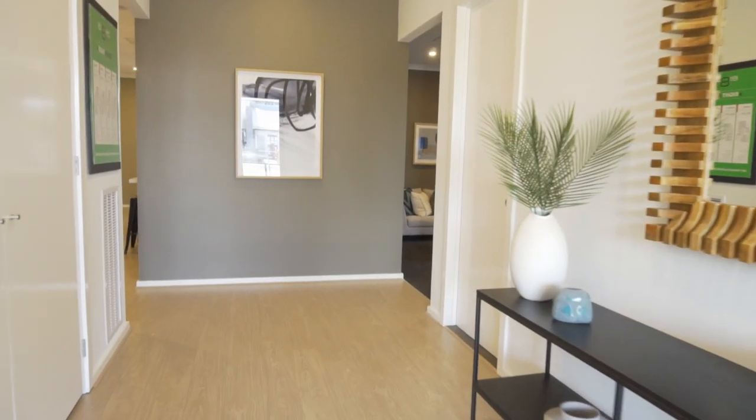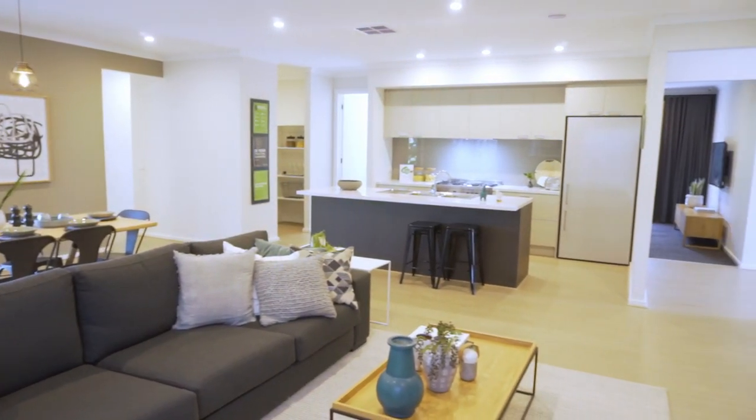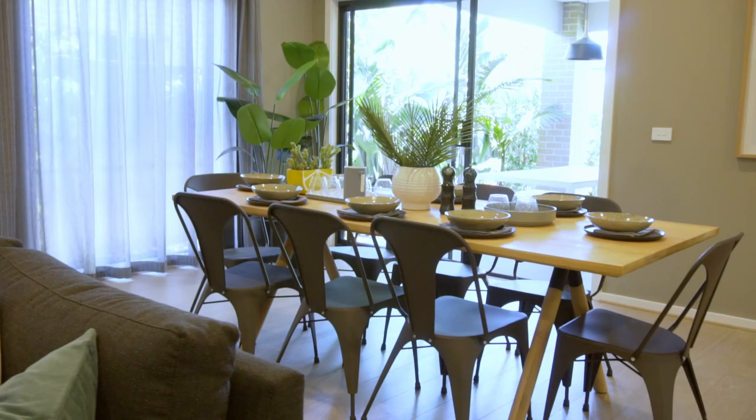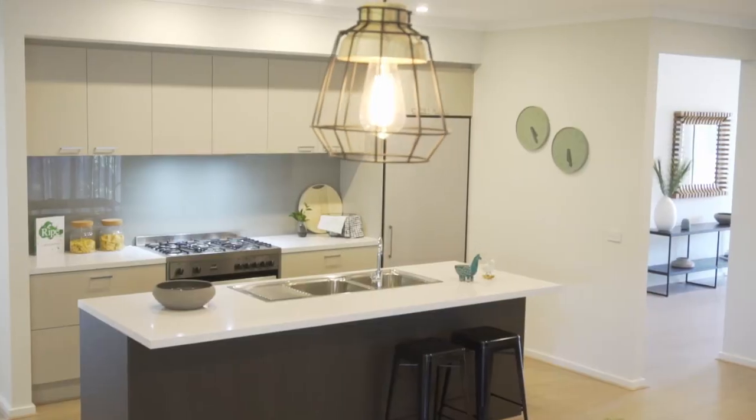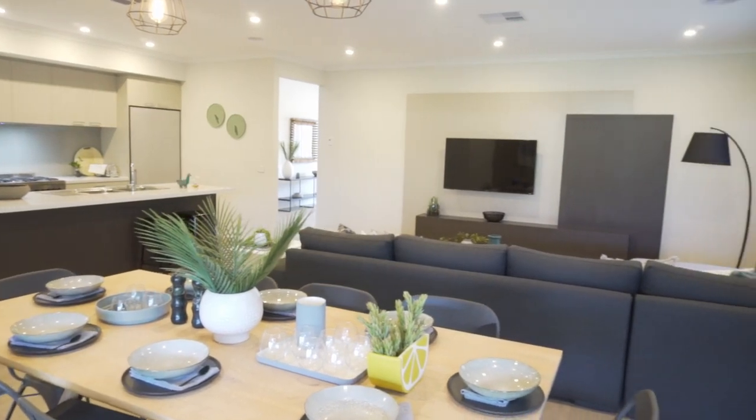Upon entry, you will be amazed by the open-plan living with a free-flowing floor plan, high ceilings, beautiful floorboards and bathed-in natural light. This house is sure to embrace you and all your guests.